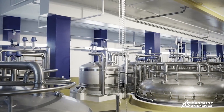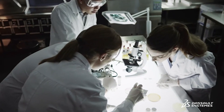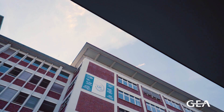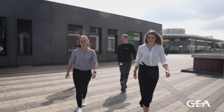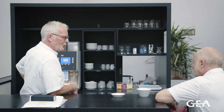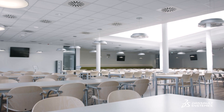The GEA Group is one of the world's largest technology solution providers for the food processing industry, pharmaceutical processes, and the chemical industry. Our cafeteria is a very popular spot for all employees, regardless of their field of work, to enjoy lunch together or have a chat over an espresso. Covid-19 and the lockdown in March 2020 forced us to close this spot to protect our employees from the virus.